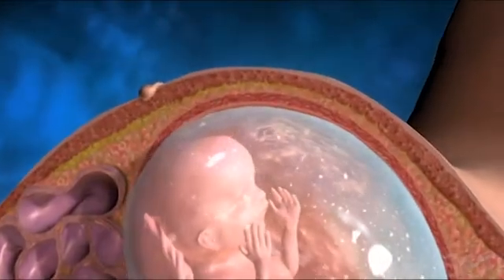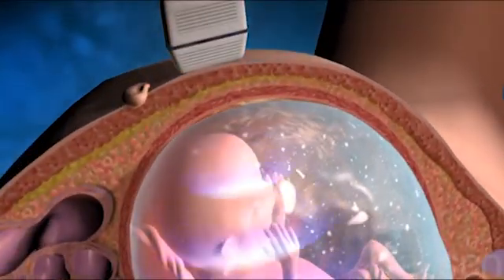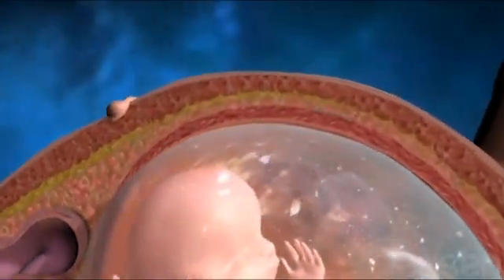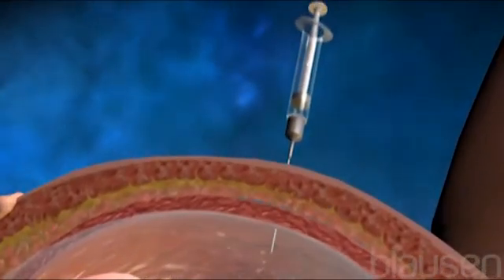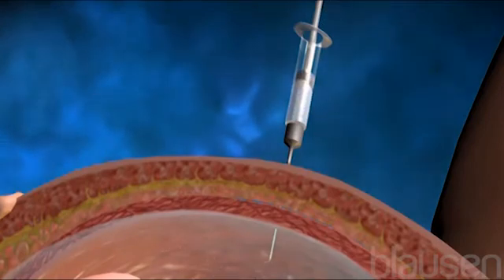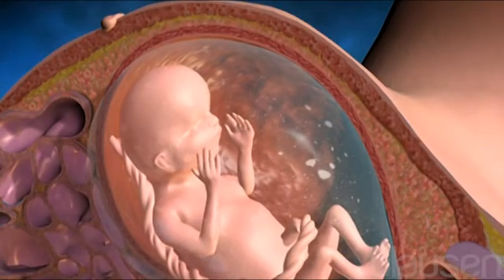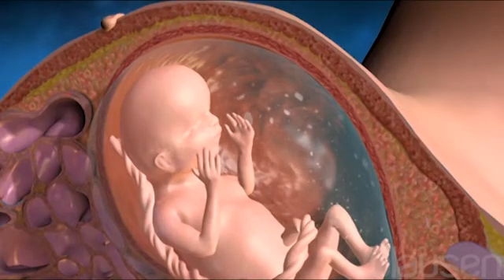During the procedure, the position of the fetus is first located using ultrasound. Then, a long slender needle is inserted through the skin of the abdomen into a safe location in the uterus, and about one ounce of amniotic fluid is withdrawn. Following the procedure, the fetus will be monitored by ultrasound for a brief period, and the amniotic fluid will be naturally replaced in about three to four hours.